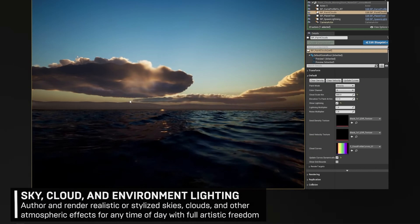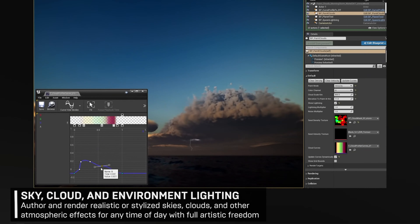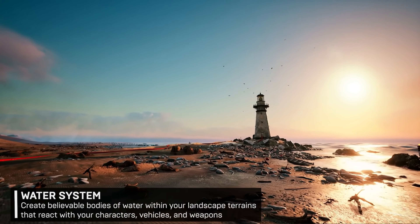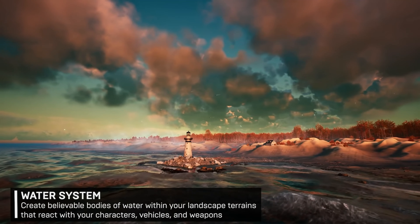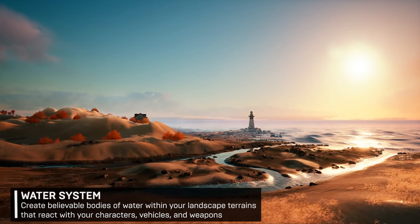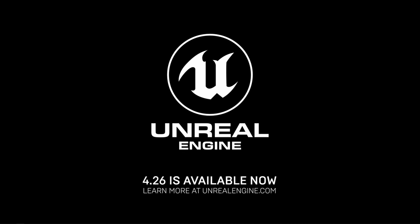This version also introduces a new volumetric cloud component for creating realistic and stylized skies, with the artistic ability to flawlessly paint your perfect sky. In addition to this, there's a new water system for creating oceans, lakes and rivers using splines. There are tons more features, so for more information check the link in the description.